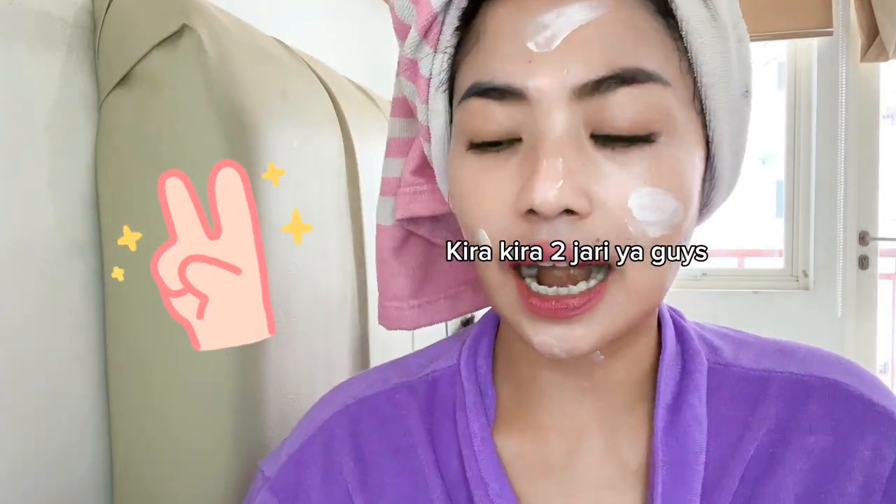Gak perlu banyak-banyak. Yang penting rata, guys. Ini aku ratain. Kalo sunscreen, sampe ke mata ya, guys. Pokoknya harus bener-bener ketutup semua, ke cover semua.